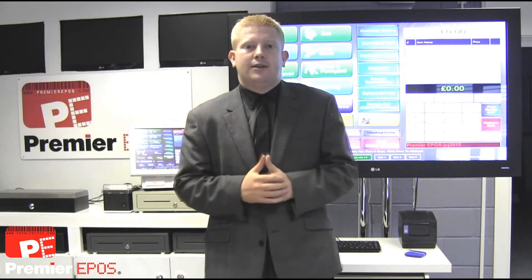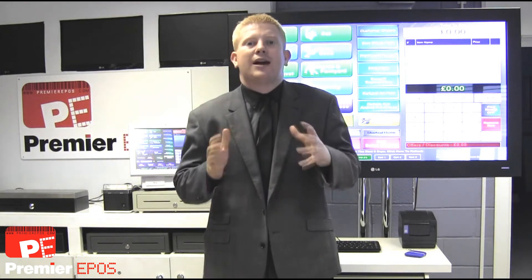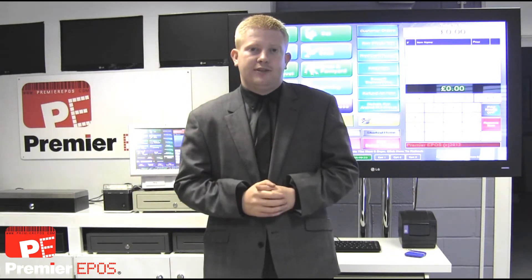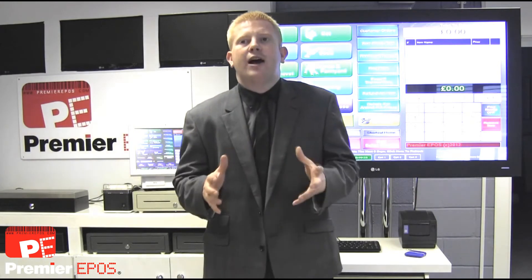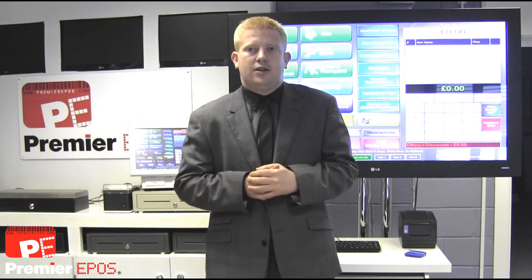Our aim since we were founded in 2005 has been to create point-of-sale software solutions to maximise your business's productivity. From the very outset, the pet shop management software was developed to fill a void that was present within the pet industry.